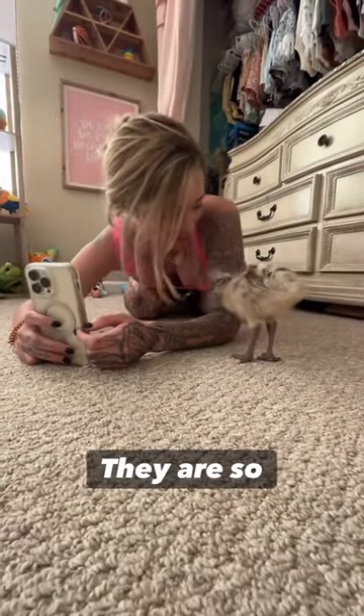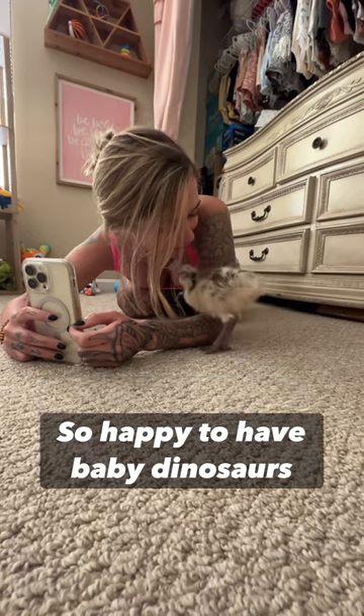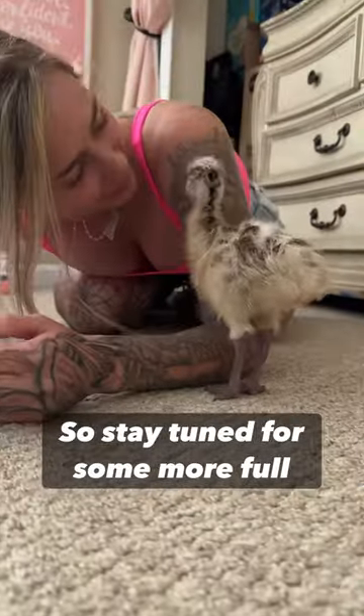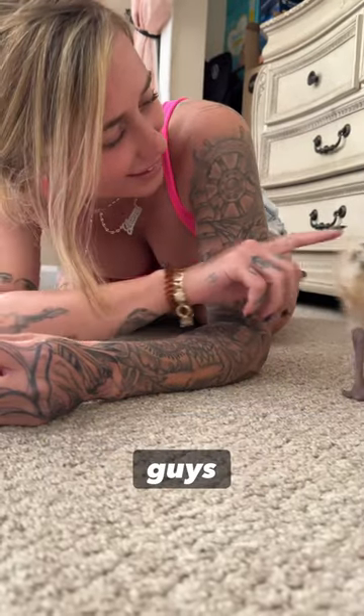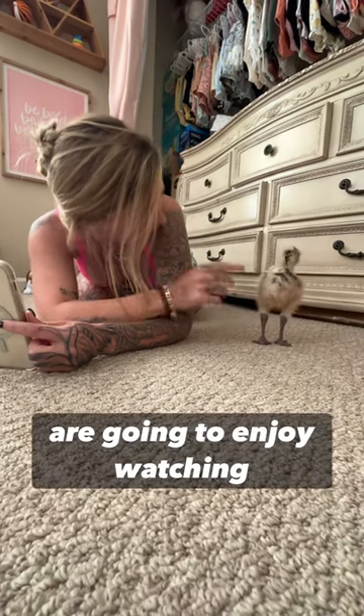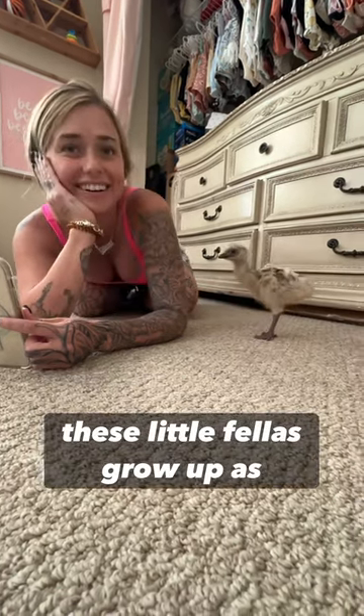They are being super cute. They are so awesome — I'm so happy to have baby dinosaurs now, I freaking love it. Stay tuned for some more full videos on the update on these guys, I'll be posting soon. I hope you guys are going to enjoy watching these little fellas grow up as much as we are.